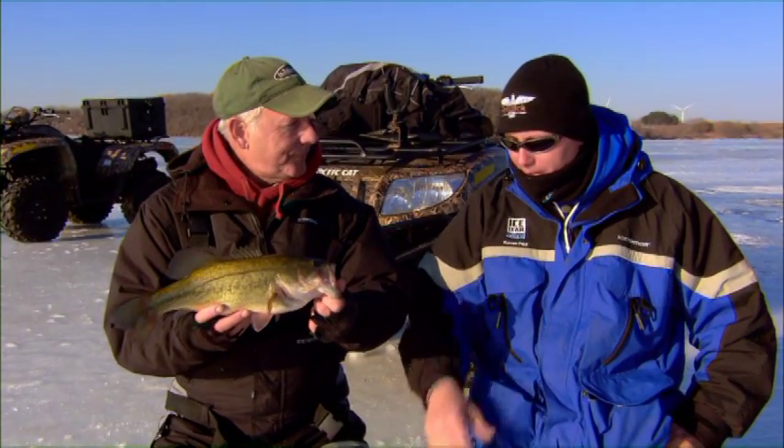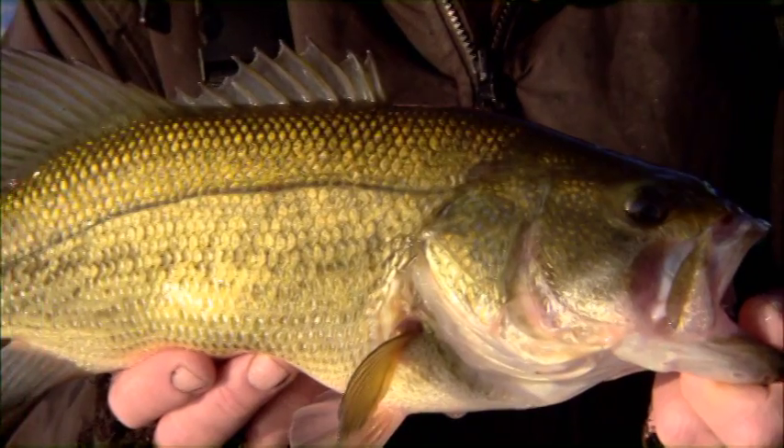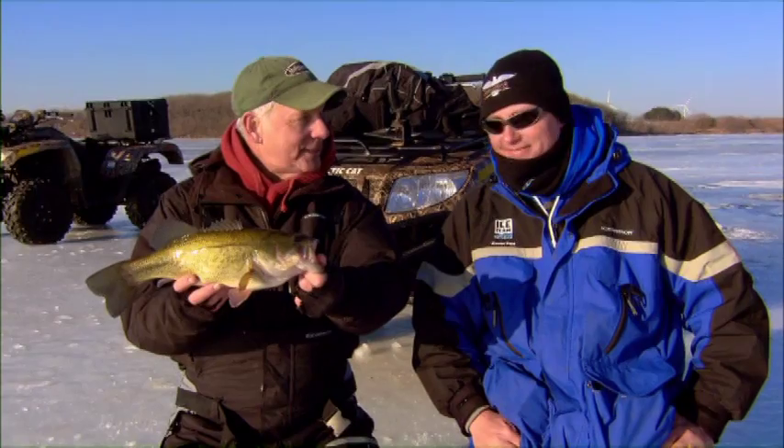Sometimes when conditions are tough, first of all, you want to do your homework. You want to be on a numbers lake instead of a big fish lake — in the big fish game, that's a totally different story. So you do your homework, get on the right lakes, and then try both of these systems. Once you locate the fish, don't be afraid to try techniques like dead sticking — it definitely pays off. As the day went on, the jigging bite slowed, and the dead stick, while it wasn't fast, we at least got some fish. Thank you very much. I love to come to Iowa and fish.